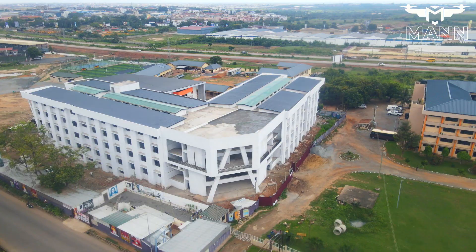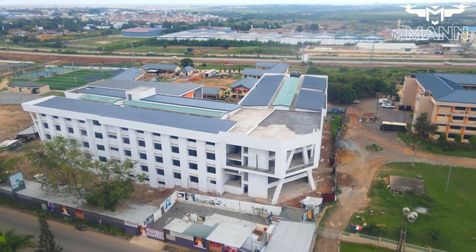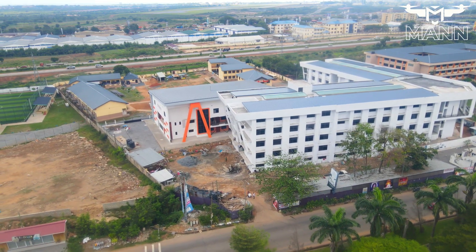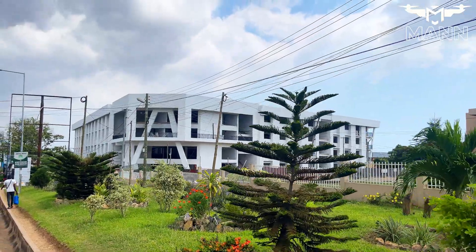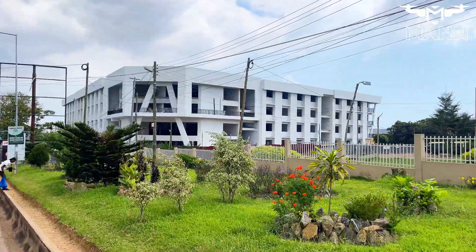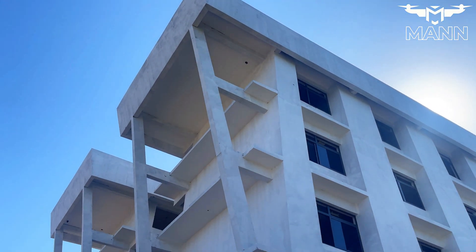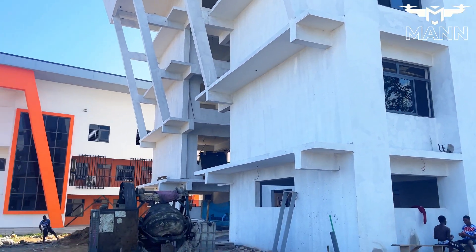Located in Accra, the academy is strategically positioned to serve as a hub for STEM education in Ghana. Its proximity to key infrastructure and institutions creates an ideal environment for collaboration and innovation. Beyond its physical location, the academy's design incorporates green spaces and modern facilities that foster a conducive learning atmosphere. The surrounding communities also stand to benefit as the project brings in new opportunities, from employment to knowledge-sharing initiatives.